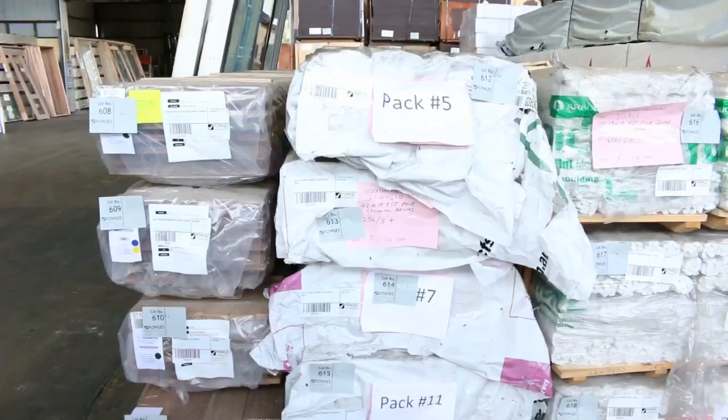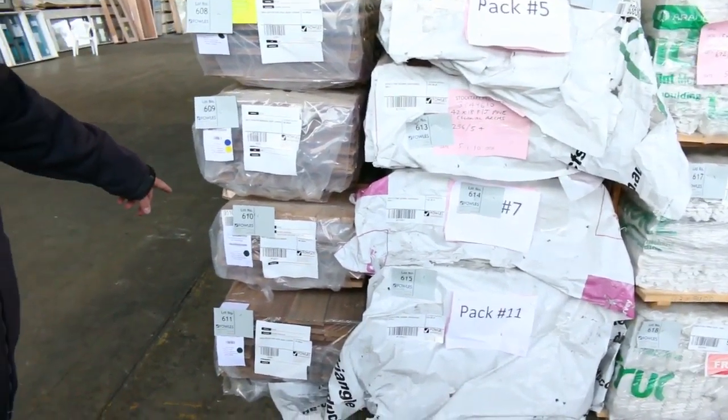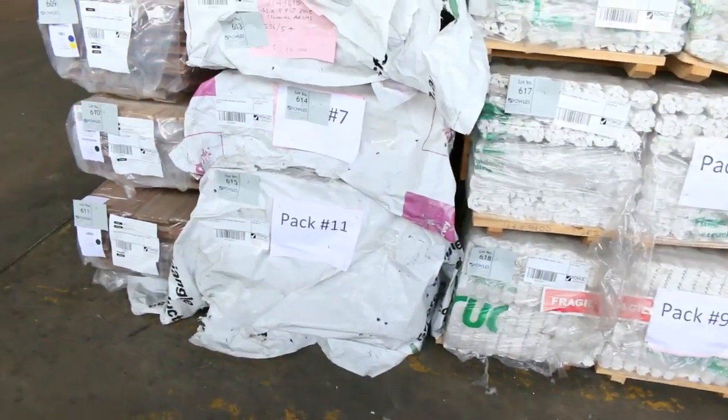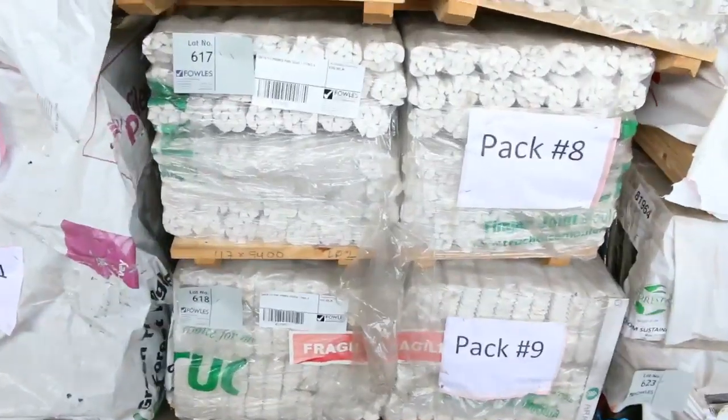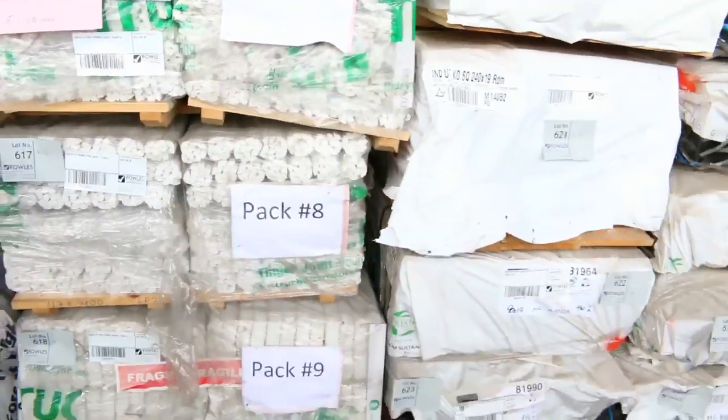Some 130x19 spotted gum cover grade flooring - a couple of packs of that. Some 85x19 tallowwood decking there as well, a whole heap of mouldings - some quad, scotia, architraves. Great range of stock there tomorrow.